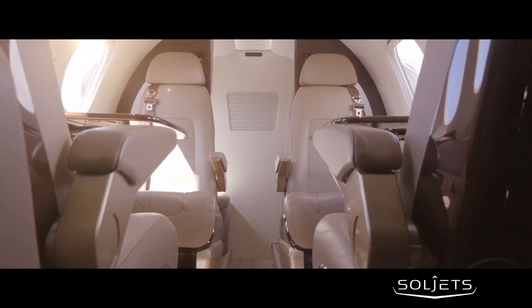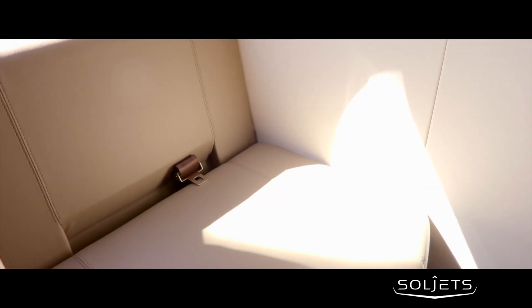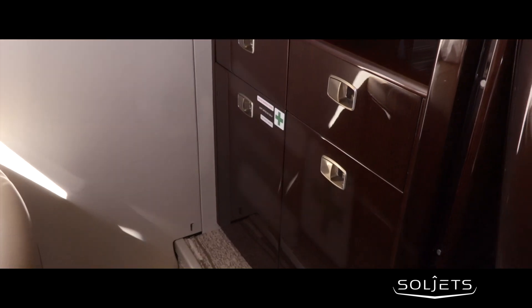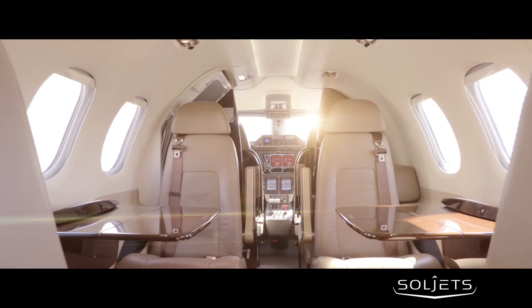This Phenom 100 EV features an executive interior for six passengers, including a fifth seat and belted lavatory. It comes complete with in-flight entertainment as well as in-flight phone and data link systems.